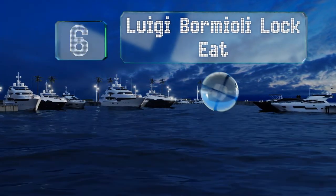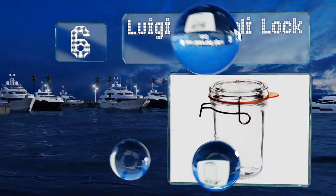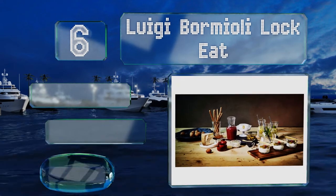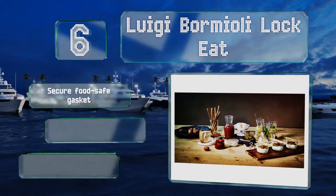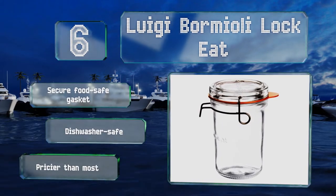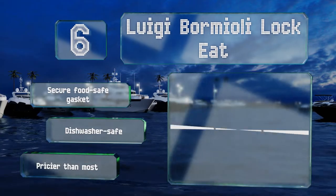Moving up our list to number six, for those who prefer sleek and refined over decorative and busy, the Luigi Bormioli Lock Eat may be the way to go. Each elegant jar has a glass lid with a stainless steel clamp that's both visually appealing and a cinch to open. They come with a secure food-safe gasket and are dishwasher safe; however, they are pricier than most.